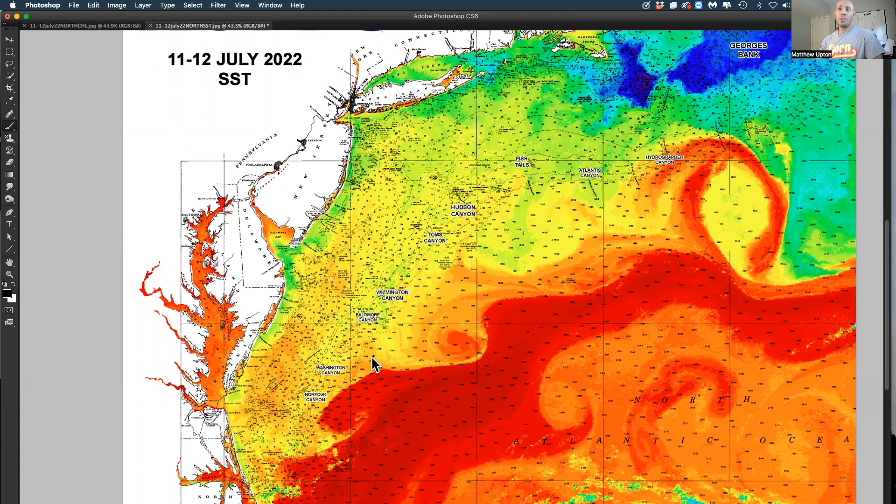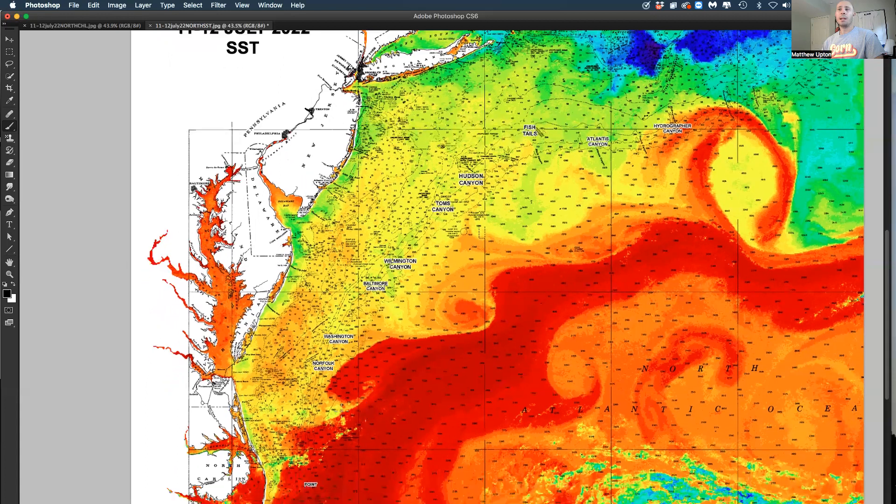We continue to follow this clockwise eddy between Baltimore, off of Poor Man's, between Poor Man's and Washington. This is pulling in a filament of water — this is 75, 76 degrees.